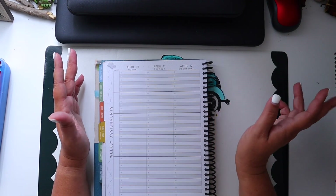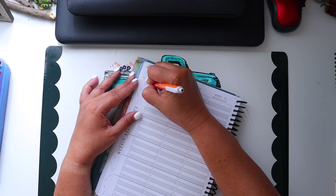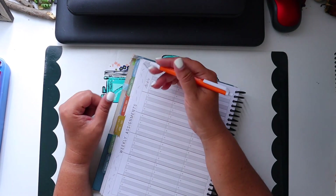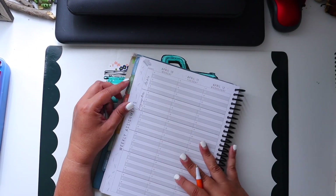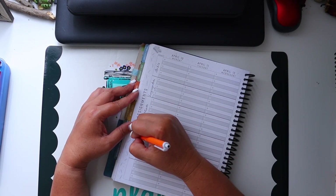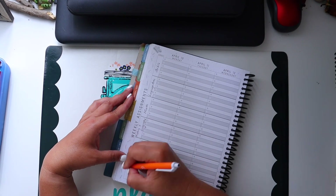So I am continuing with First Language Lessons for the Well-Trained Mind. That's what I am doing currently and we are going to be working with First Language Lessons for a while. I'm using this pen because I don't know where I put my other one. In the planner I have language arts, math, history, and geography.